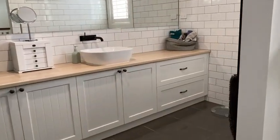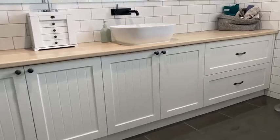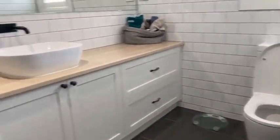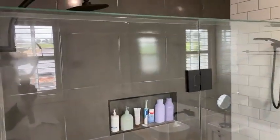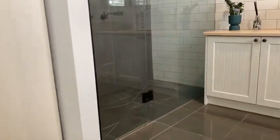The ensuite is a really good size — look at all that cupboard space. There's a single vanity with four-door cabinet and two large drawers, a toilet, and a large double shower with two shower heads. Really nicely finished.